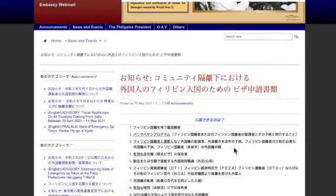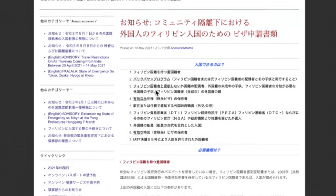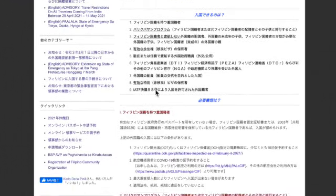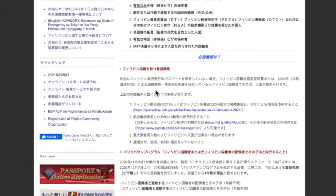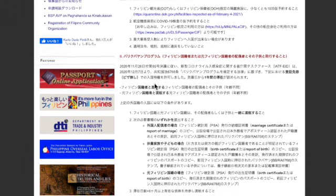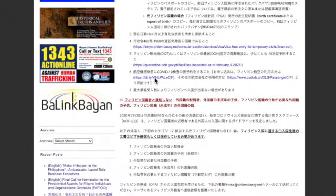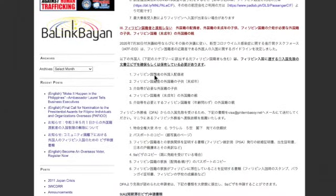ご自身のビザがどのビザなのかは確認していただいて、日本のフィリピン大使館のサイトをご覧ください。こちらが2021年5月10日にアップデートされています。どのようなビザが入国できるのか、どのようにして書類を提出すればいいのかなど、ビザに関する内容はこちらに書かれているのでこちらを参考にしてみていただければと思います。